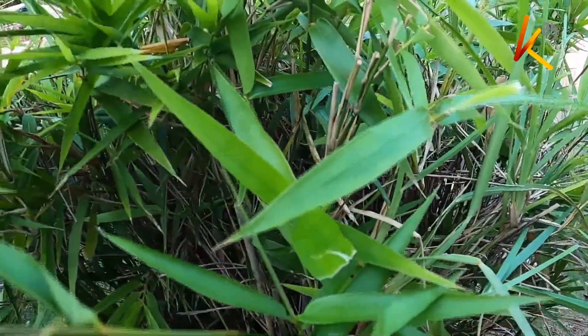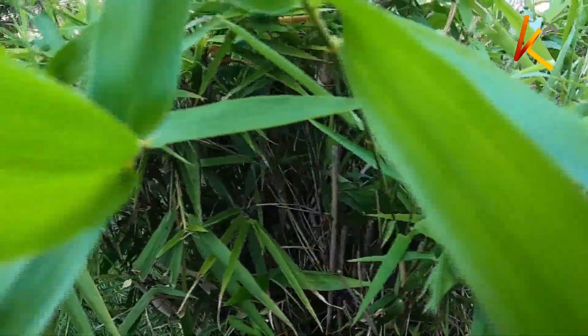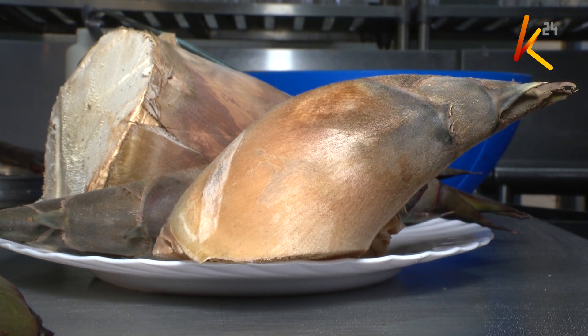Bamboo is more easily thought of as a fencing material, or when its wood is used for furniture in Kenya, but it can also be imagined as a delicacy interchangeable with some stem tubers. Bamboo shoots are a delicacy in Asia.